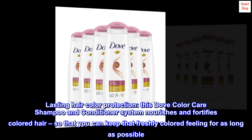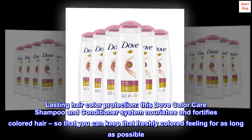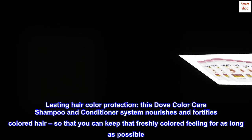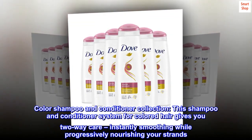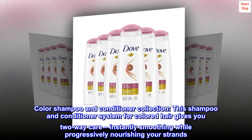Lasting hair color protection — this Dove Color Care shampoo and conditioner system nourishes and fortifies colored hair so that you can keep that freshly colored feeling for as long as possible. This shampoo and conditioner system for colored hair gives you two-way care, instantly smoothing while progressively nourishing your strands.